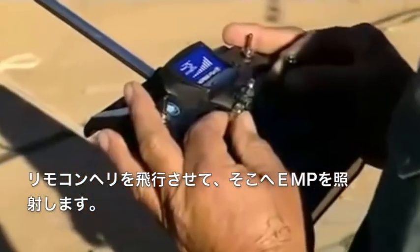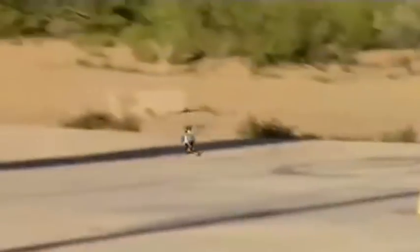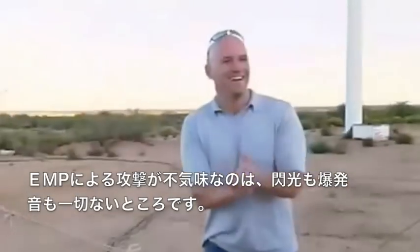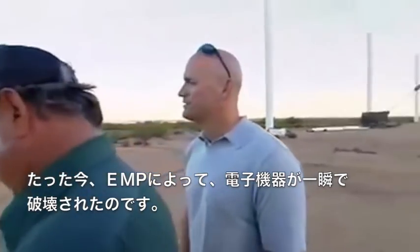This remote control helicopter is about to fly through an electric discharge of close to a million volts. And yet, the most sinister thing about it is there's no flash, no bang. In an instant, the helicopter circuitry is completely fried.